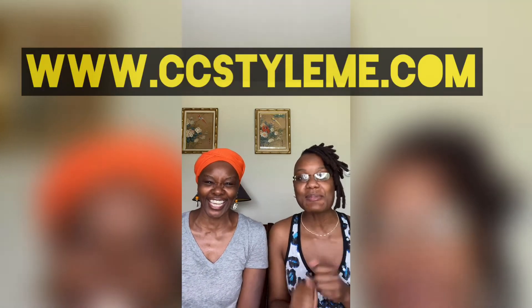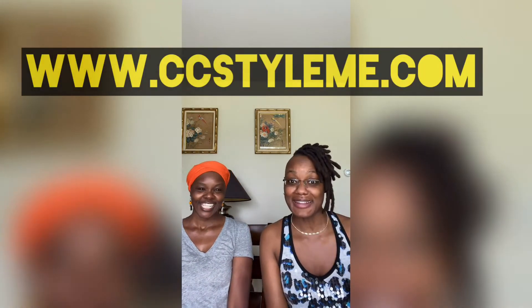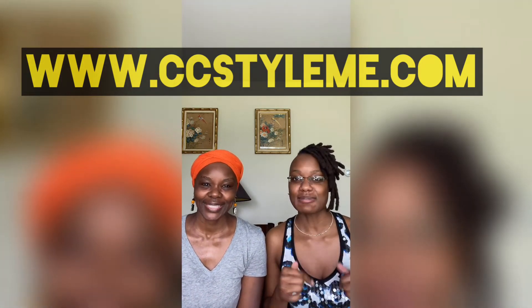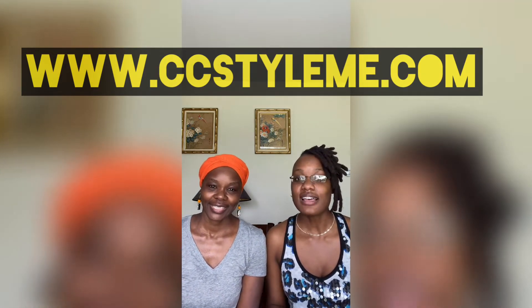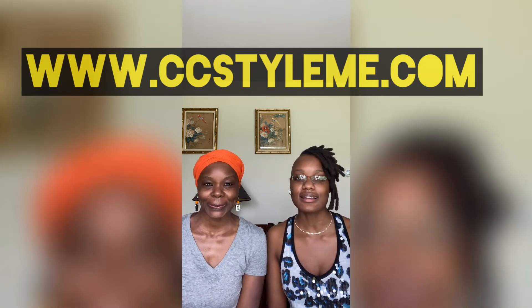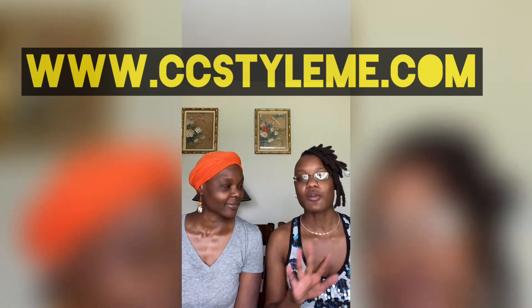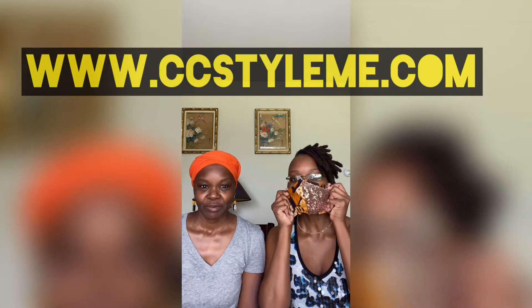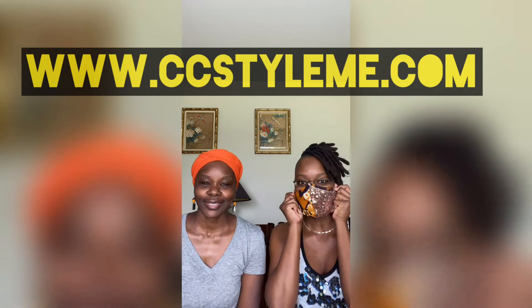And you know me being the glam girl that I am, I said, girl you got that down, so now I'm going to need you to add some bling. And this is what we came up with. We are now selling masks on our website www.ccstyleme.com and you can go to our shop and we have a wide variety of masks for men, women, and children. And my special favorite ones are the bling ones.